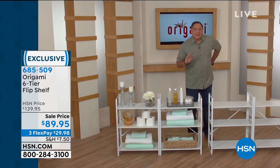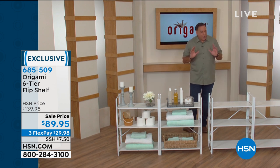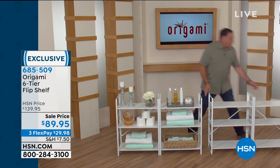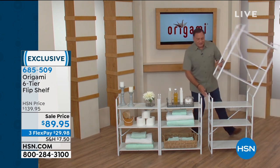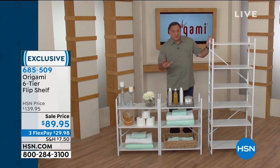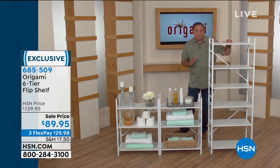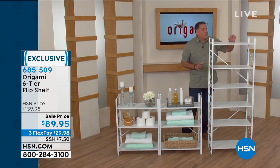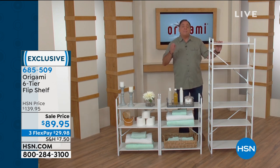The thing about this particular rack is that this one is what I call the transformer, because you don't have to decide now when you buy it what configuration it's going to be in. You can have it horizontally like this, or with just a flick of a wrist, now you've got it in the vertical position — and it's that simple to do. These shelves are furniture-grade wood, and the frame is all powder-coated steel. Each one of the shelves will hold 33 pounds, for a total of 198 pounds.